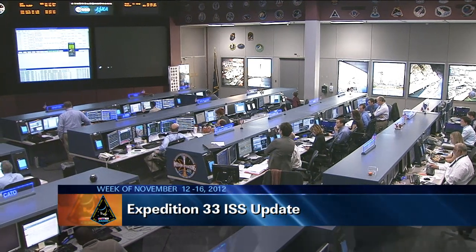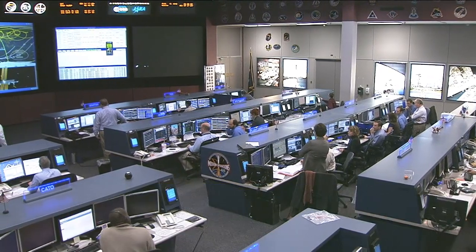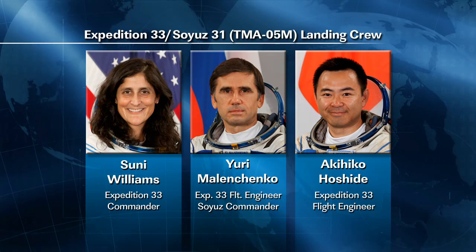This is Mission Control Houston. The last week of the International Space Station's Expedition 33 has been focusing on getting three of the crew members ready to return to Earth. After more than four months on orbit, since their launch in mid-July, Station Commander Sonny Williams, Flight Engineers Yuri Malenchenko, and Aki Hoshide will be coming home Sunday evening, U.S. time.